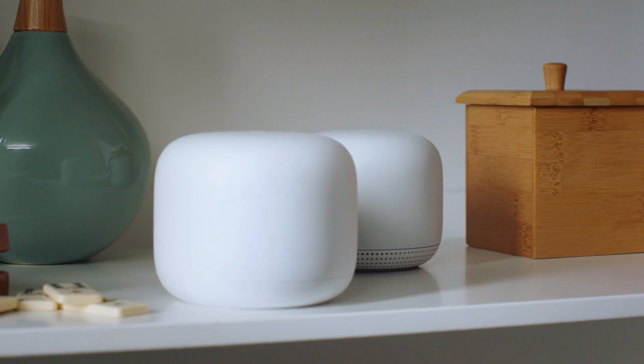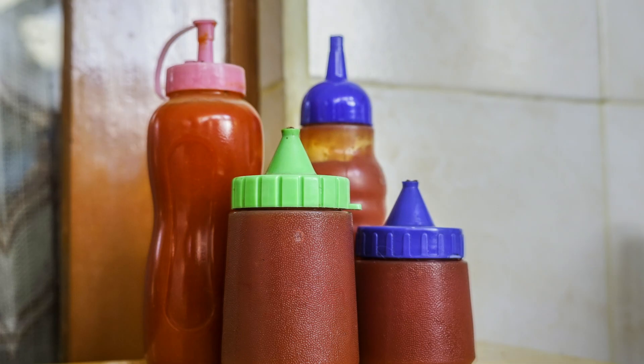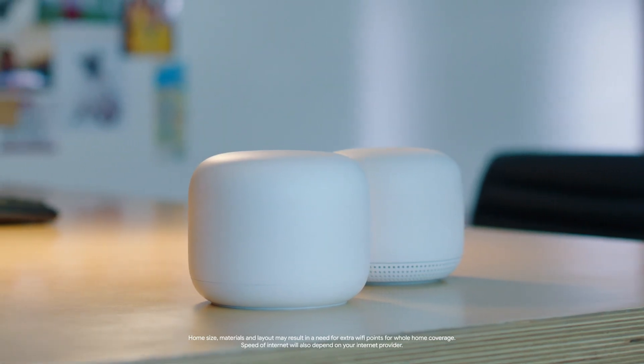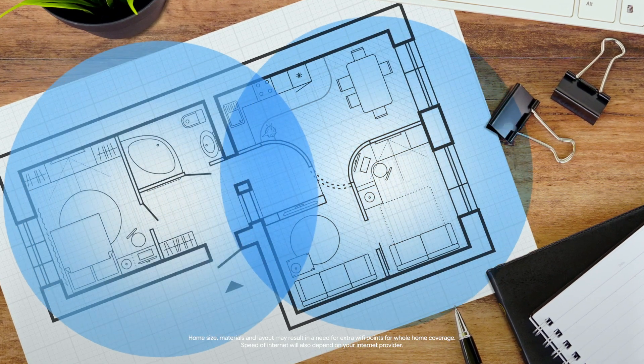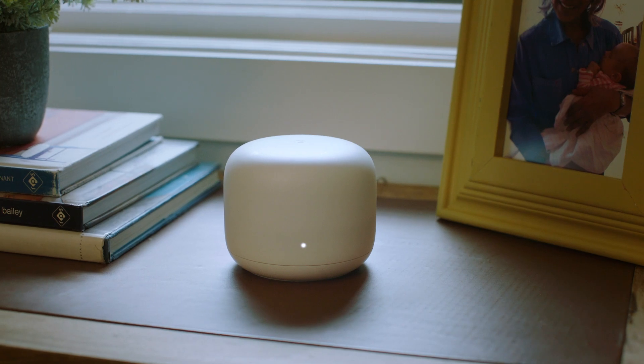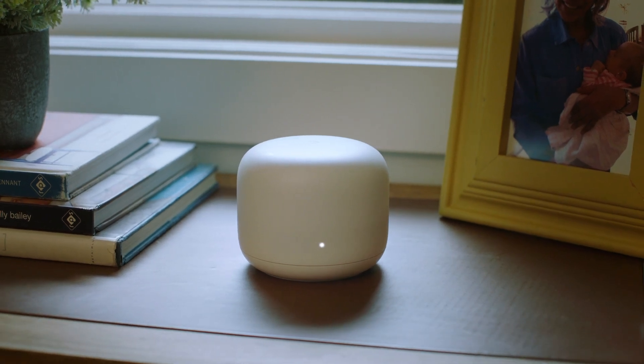Let's talk about why there are two of them. Well, like meat pies and tomato sauce, they're better together. With one router and a point, you'll be covered for most medium-sized to large homes. We're talking whole home coverage. And look at it — it's practically an accent piece.